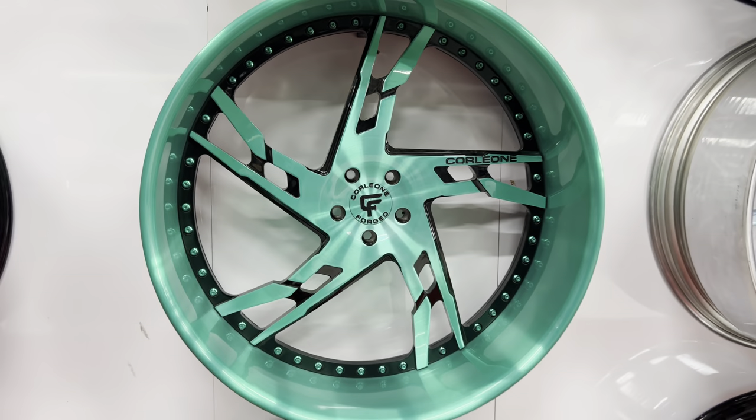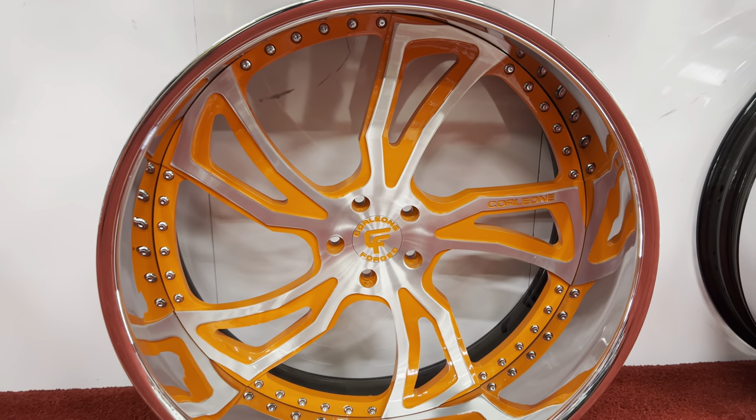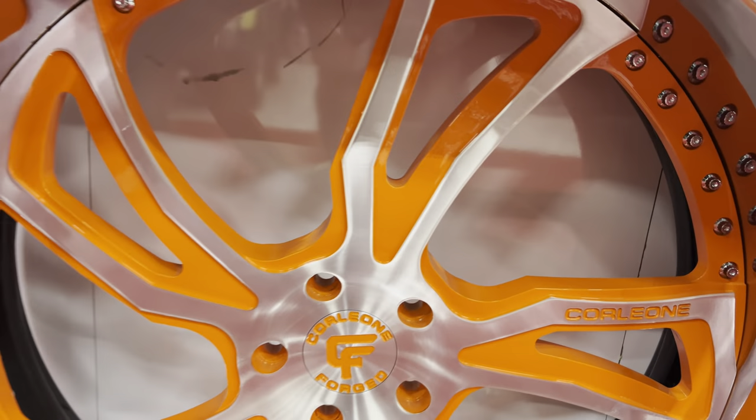Oh my God. Let's go down to that orange. Oh yeah, you see? This is why Corleone Forge is the best. We got them colors.